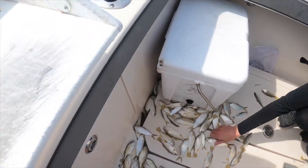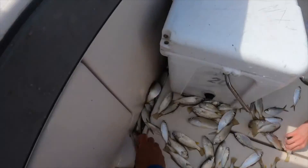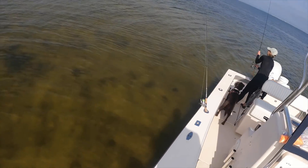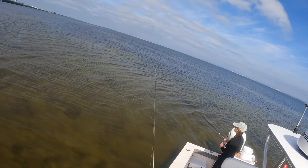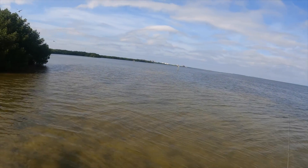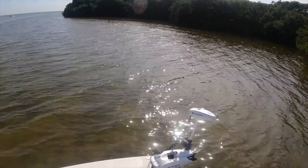A lot of these ones you can even throw back. I really want the pilchards — the smooth ones, like these are the pilchards here, these are the ones I really want. After catching that bait we are ready to start fishing, and you're going to see it does not take long for us to hook into a snook.